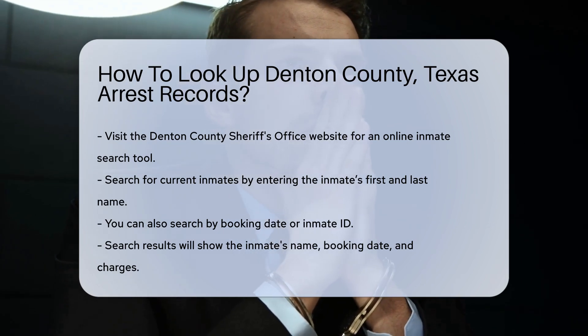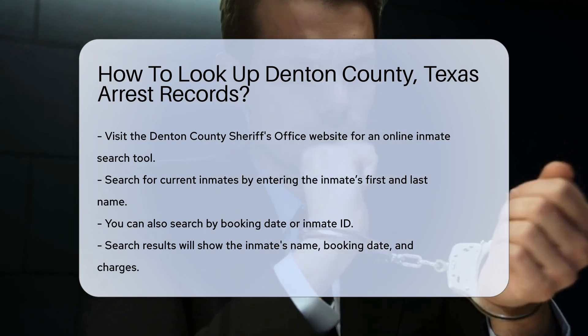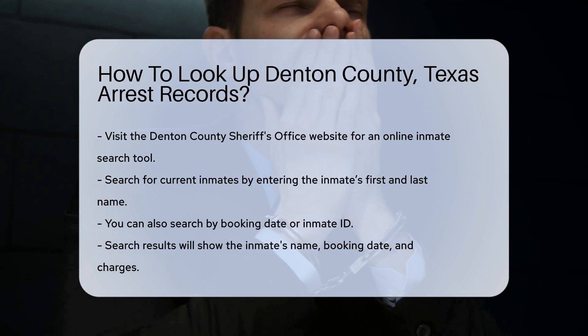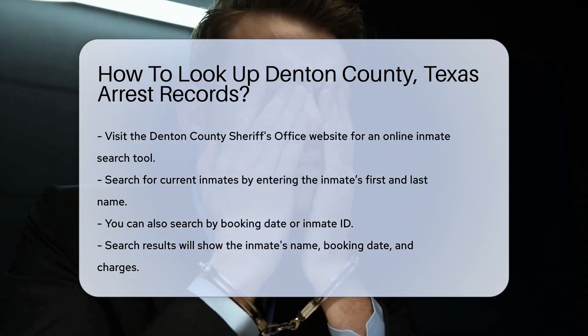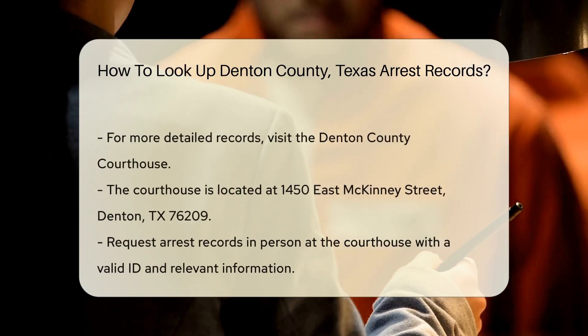First, visit the Denton County Sheriff's Office website. They provide an online inmate search tool. This tool allows you to search for current inmates. To use the tool, enter the inmate's first and last name. You can also search by booking date or the inmate ID. The search results will show the inmate's name, booking date, and charges.